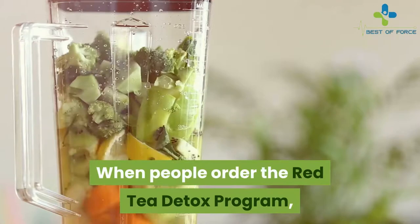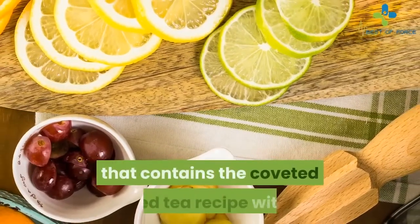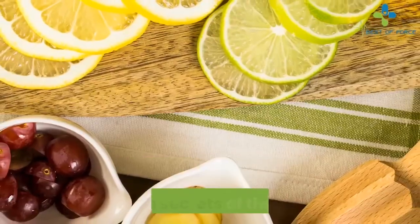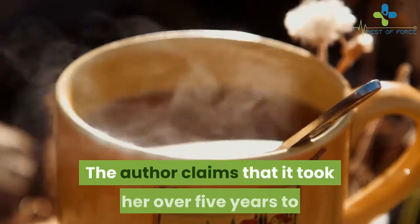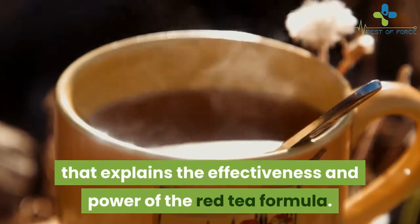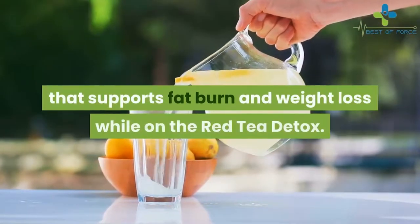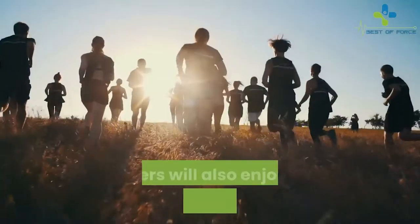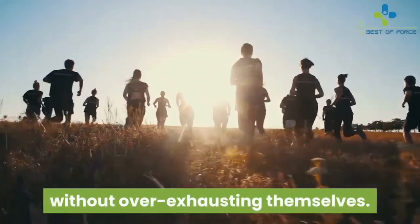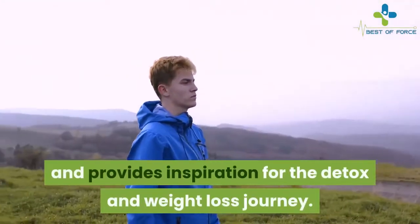What's included in the Red Tea Detox program? When people order the program, they can expect several products. The purchase includes the book containing the coveted red tea recipe with precise measurements for each ingredient, as well as the in-depth science behind the formula. The author claims it took her over five years to gather all the scientific research. Customers also receive a full 14-day meal plan, a comprehensive exercise plan, and a motivation booklet that enhances focus and provides inspiration for the detox and weight loss journey.